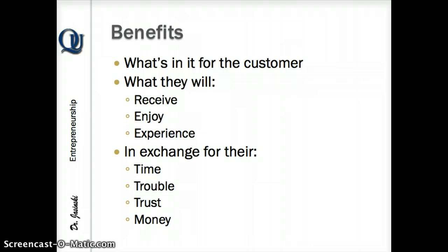Now you've told me what it's all about, but tell me what's in it for me. What am I going to get in exchange for my time, my trouble, my trust, my money, and your product or service? What kind of benefits do I get? What am I going to receive, enjoy, and what's the user experience going to look like?